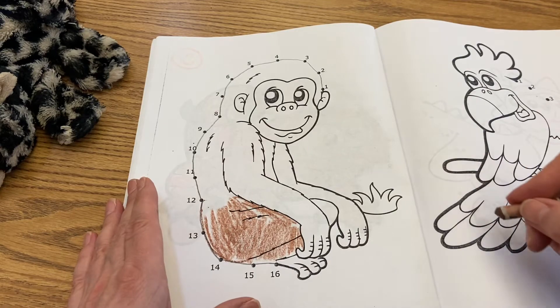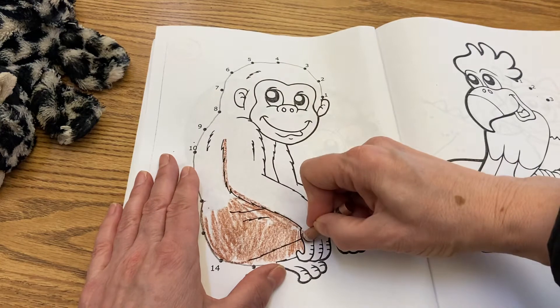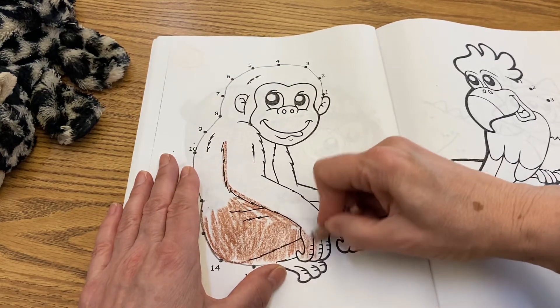In order for it to be a monkey, it would have to have a tail. So I'm going to go ahead and give it some color.